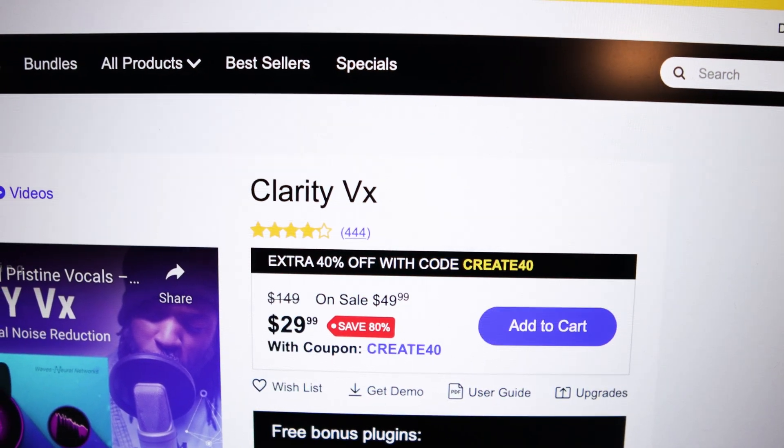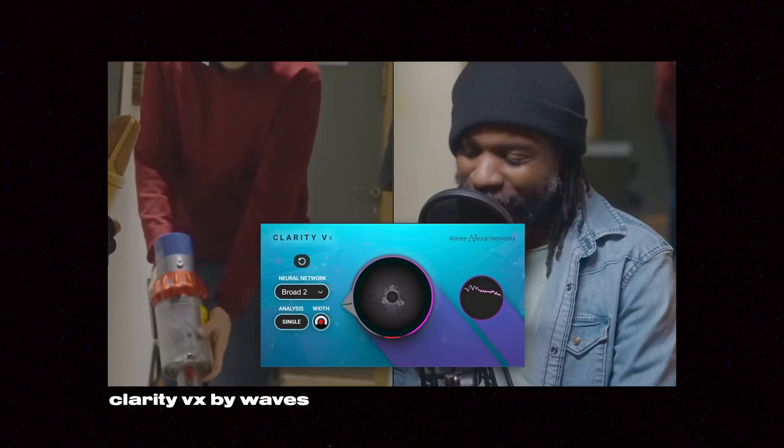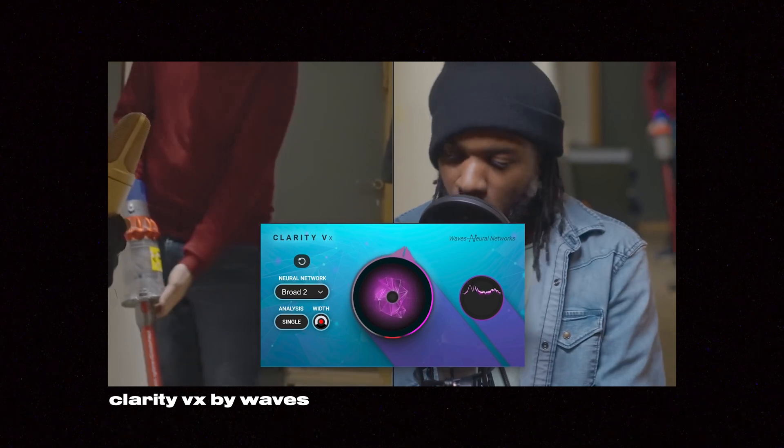Now this next one is not a website, but it's a plugin that you can use on any editor that you would edit video or audio. It's a plugin to clean up your audio. By AI magic, it will just detect what the background noise is and just eliminate it. Let's have a listen to what it actually does. Crazy, right? Now we've got no excuse to have crappy audio.